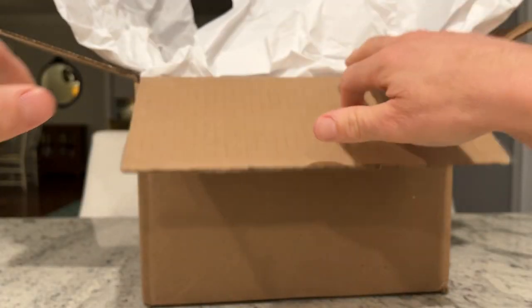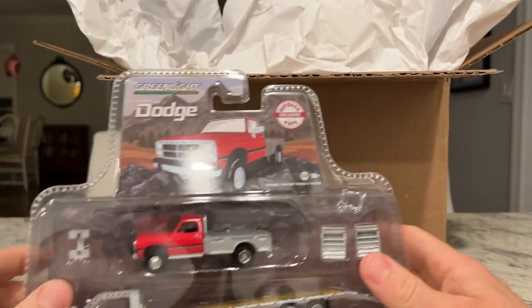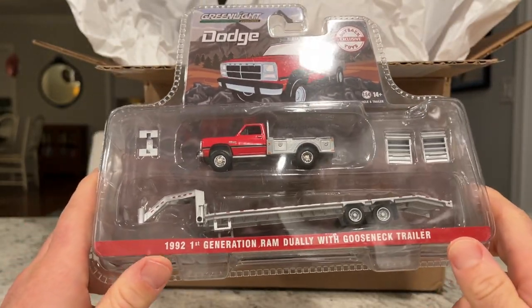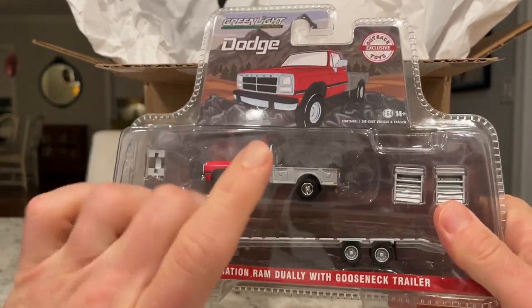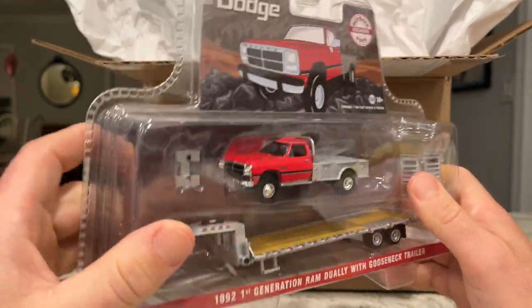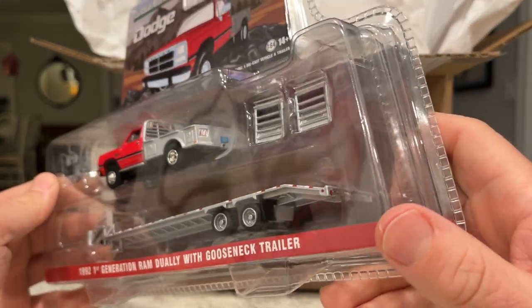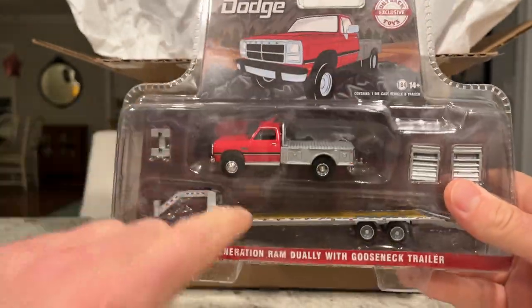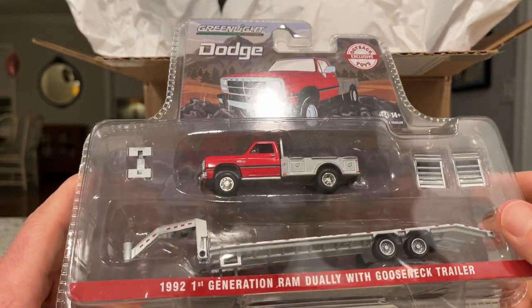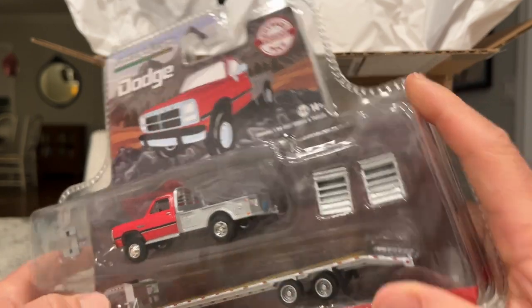Hopefully later this week I'm going to go ahead and crack all these open, and that way I can take some pictures of them and really get to it. So this is the first generation Ram Duelie with a gooseneck trailer. I'm excited about this because I believe in one of the upcoming Duelie Driver series, they're going to utilize a standard Duelie bed here instead of just this flat bed. Standard gooseneck trailer — I've got countless gooseneck trailers, but all good. Looks pretty solid; got nice tires, nice coloring, nice front end. I like it.